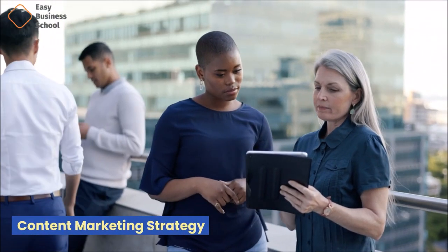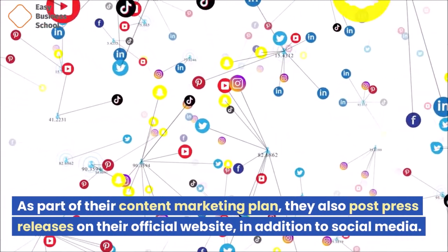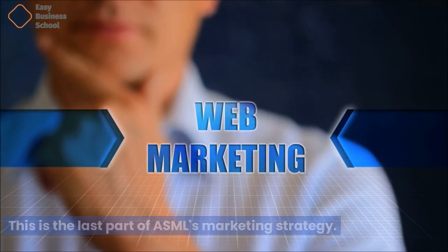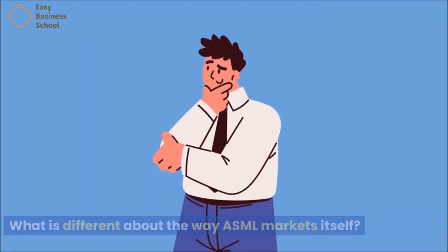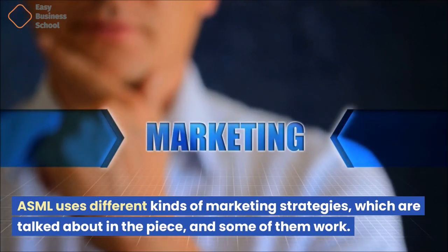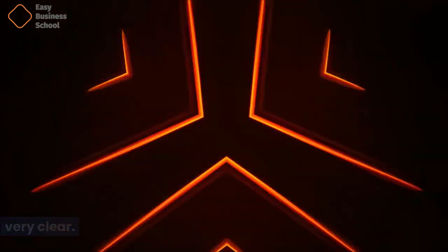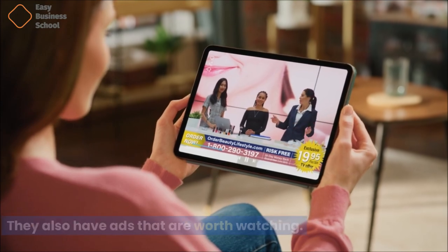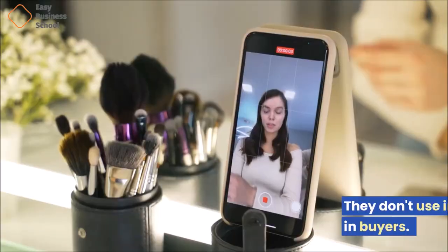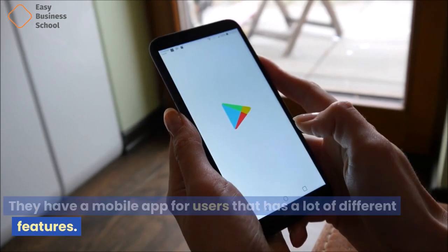As part of their content marketing plan, they post press releases on their official website in addition to social media. ASML uses different kinds of marketing strategies, and some of them work well. They have made their segmentation, targeting, and positioning very clear, and they also have ads that are worth watching. They have a good plan for social media and SEO, though they don't use influencer marketing or e-commerce. They do have a mobile app for users with many different features.